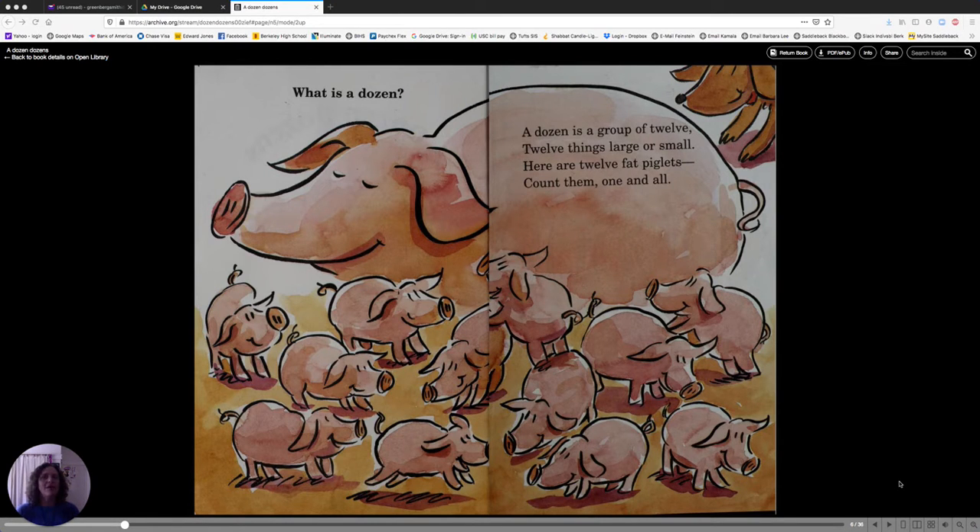Here are twelve fat piglets. Count them, one and all. Let's count them. One, two, three, four, five, six, seven, eight, nine, ten, eleven, twelve. That's a dozen.